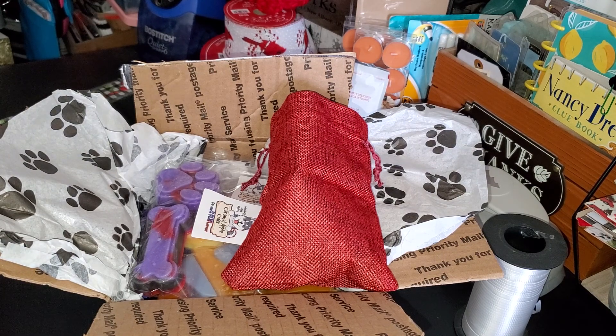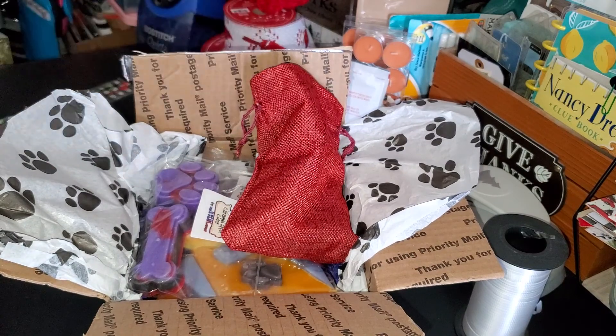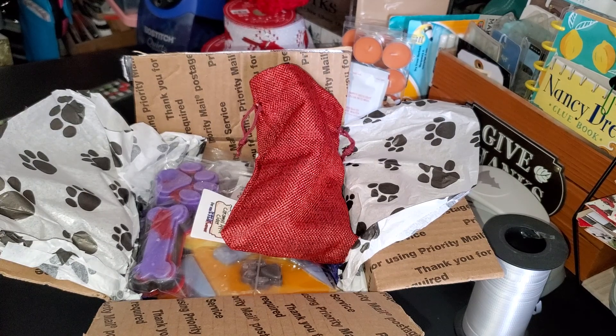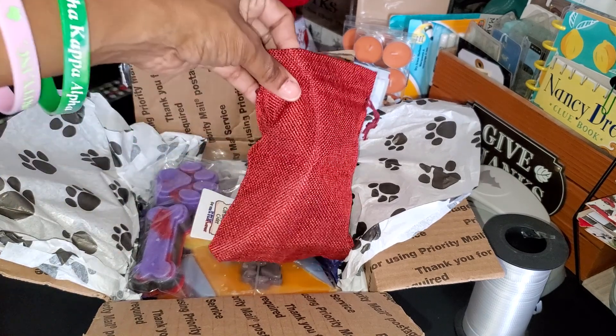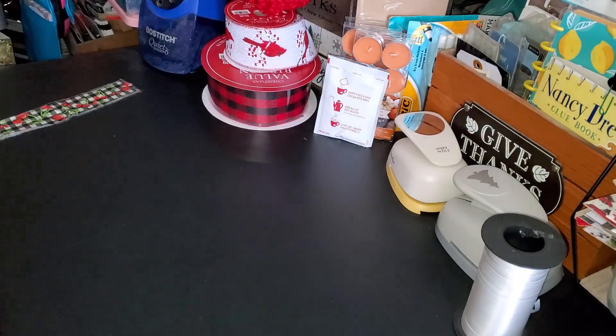Today I have for you a Wolf Wicks haul. On Friday, Wolf Wicks released some new holiday scents and they had a sample pack, which is what you see here, and I wanted to try that just to see if I really liked everything. I hate that I don't have scent notes for everything, but the things that I do I'll tell you, and the things I don't I'll tell you what I think it smells like. Let's get right into it.